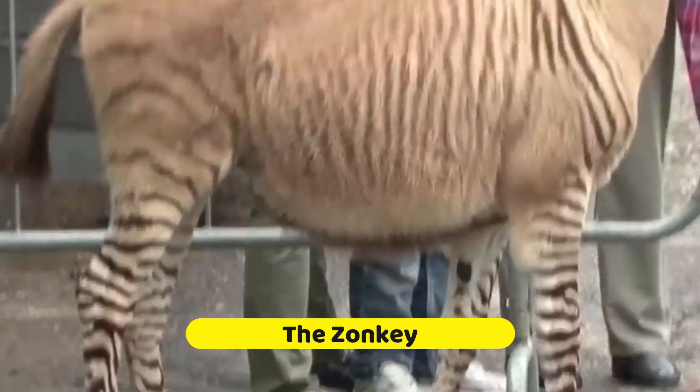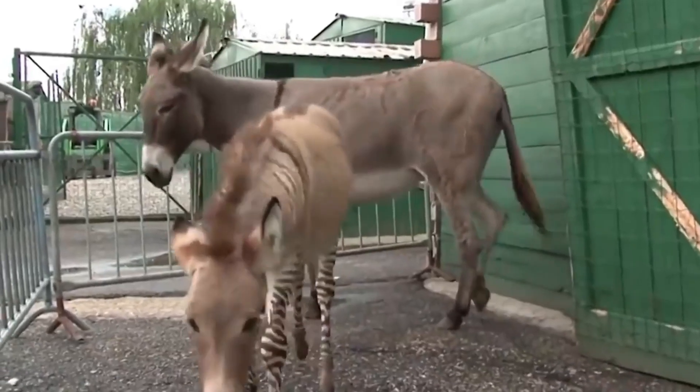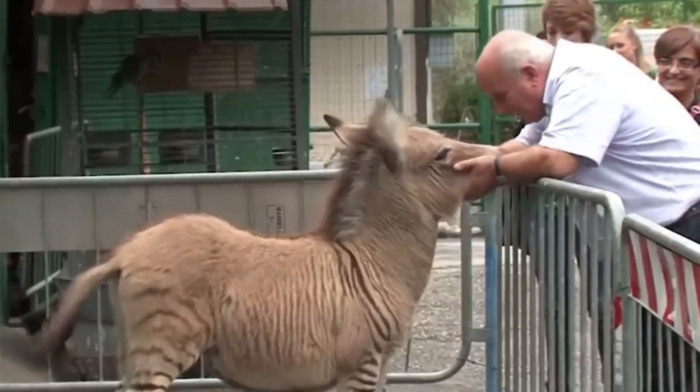Let me introduce you to the Zonkey, the rock star of hybrid animals. Just look at those stripes and that donkey charm. It's impossible not to fall head over hooves for this cutie.